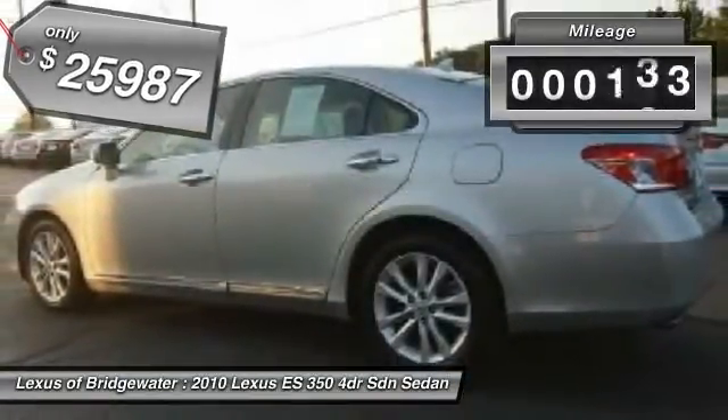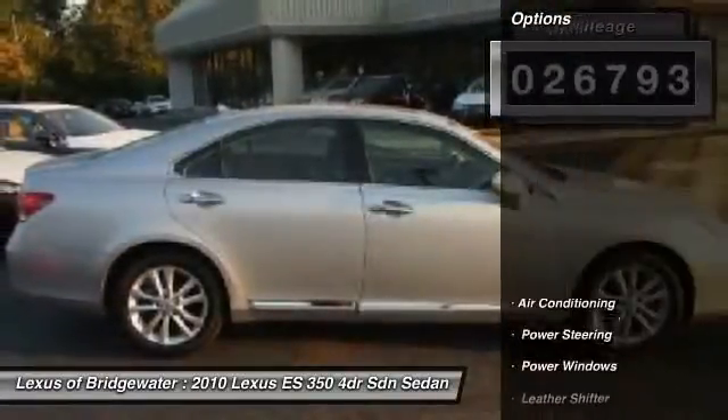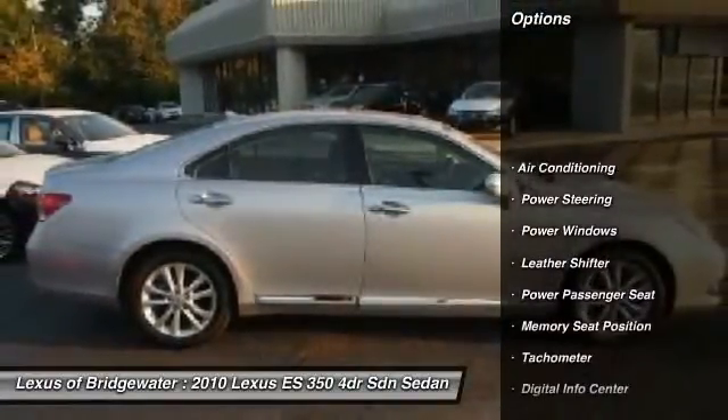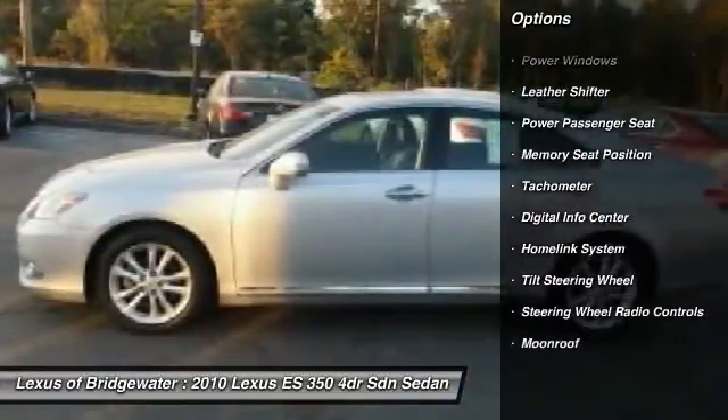This vehicle has less than 30,000 miles. Here are some of this vehicle's great options: traction control, power passenger seat, power steering, home link garage door opener.